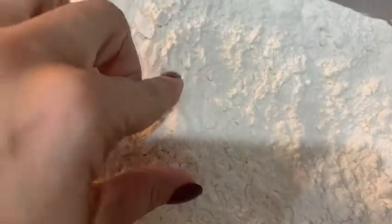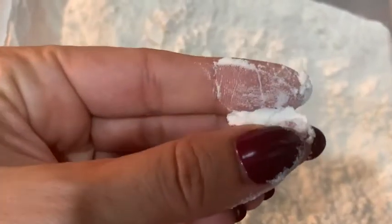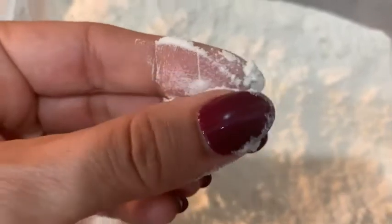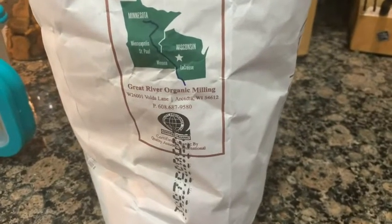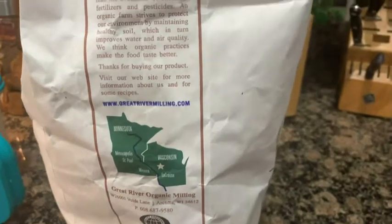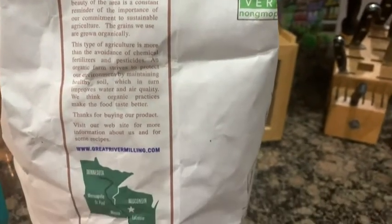Here's a close-up of the flour — I'm just going to get a little tiny bit just to show you the consistency. It's very finely milled, it's a 100% organic white bread flour, but again unbleached. I also wanted to highlight that on the side of the bag they have the story of the Great River Organic Milling Company as well as their website where you can get more information and recipes.